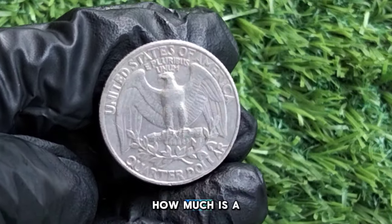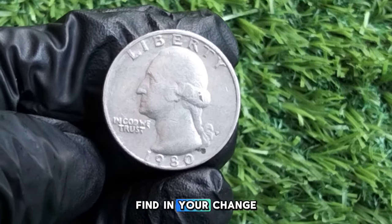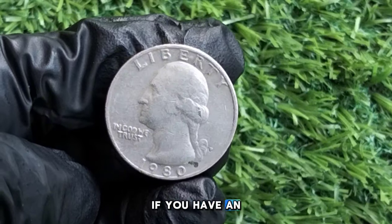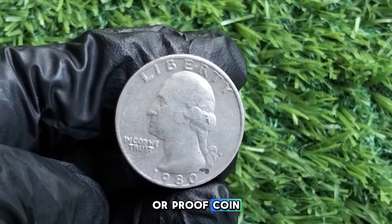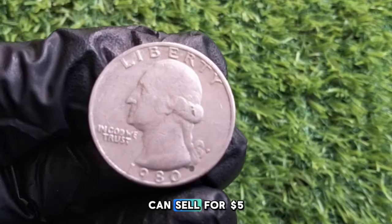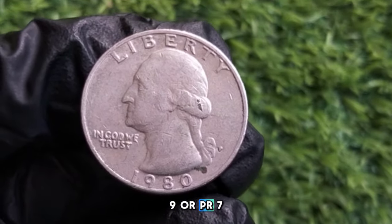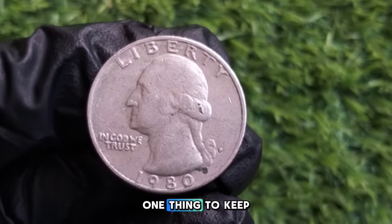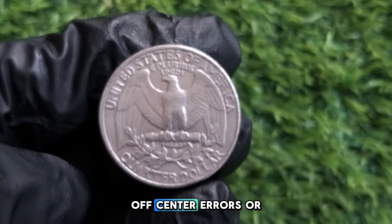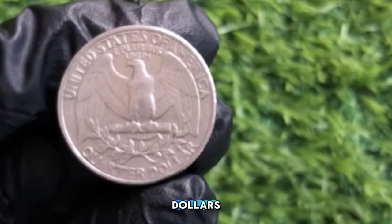How much is a 1980 Washington quarter worth today? Circulated quarters are typically worth face value — 25 cents. However, uncirculated coins in MS65 condition can sell for $5 to $10 or more. Proof coins from the San Francisco mint graded PR69 or PR70 can go for around $10 to $20. Error coins — such as missed strikes, off-center errors, or double dies — have been known to fetch much higher prices at auctions, sometimes reaching hundreds of dollars depending on the rarity of the error.